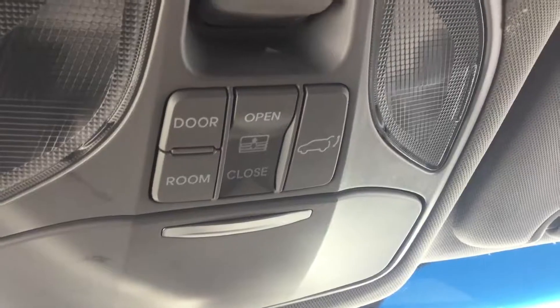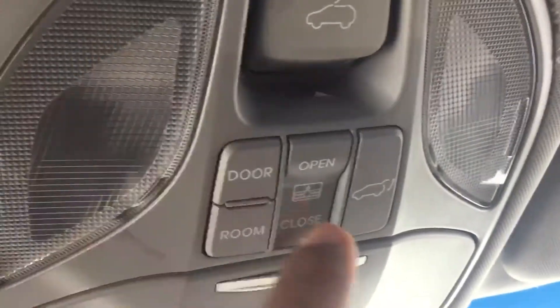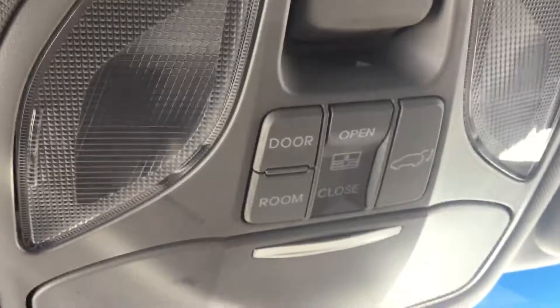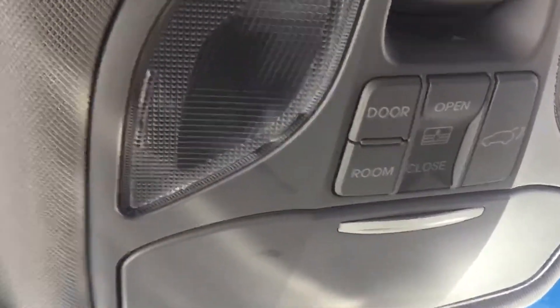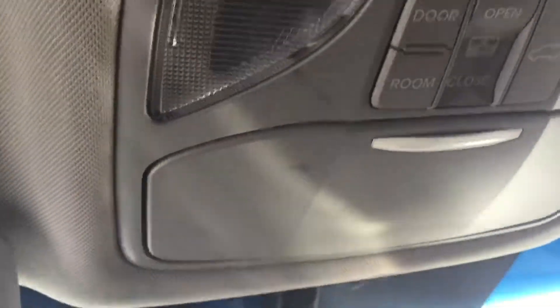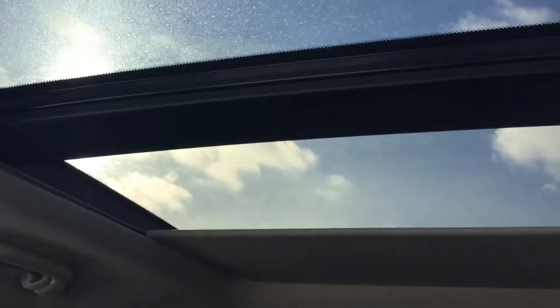You also get WeatherTech floor mats. One of your main concerns was a power lift gate — this one does come with the power lift gate. As you can see right there, you just hold it and the trunk opens. Same thing at the back: there's a button you click and the trunk opens, and another button to close it again. As you can see, this is rolling back — this is a really nice panoramic sunroof, the biggest you can get in a Santa Fe.